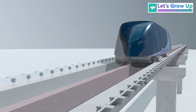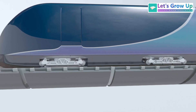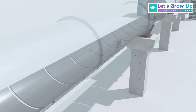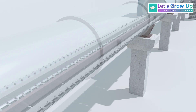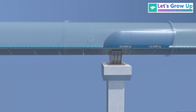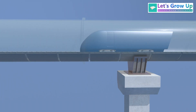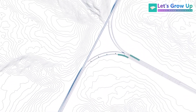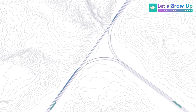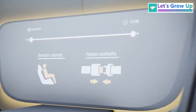Hyperloop pods are designed to float above the track to eliminate friction. This is primarily achieved using magnetic levitation — maglev — employing powerful magnets to repel and propel the pods. The pod is transported by electric propulsion through a low-pressure tube and floats above the track using magnetic levitation. Due to near-zero air resistance and friction, it moves extremely fast. Traveling at such high speeds could reduce travel time from hours to mere minutes, and this zero-emission technology promises a future of safe, sustainable, and cost-effective transportation.